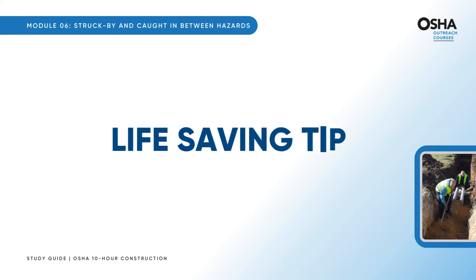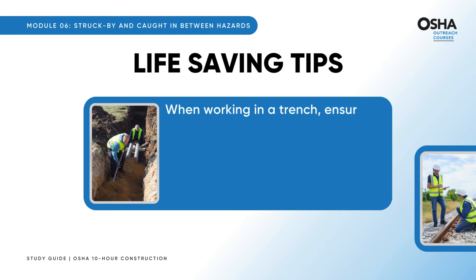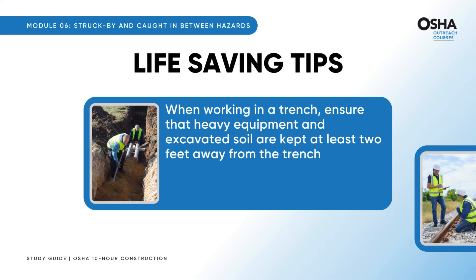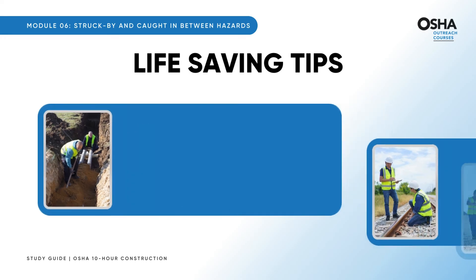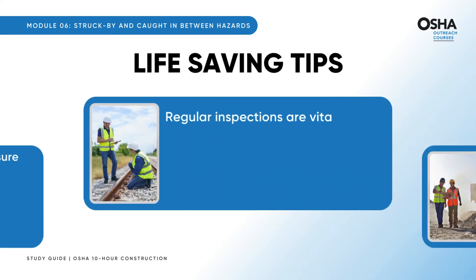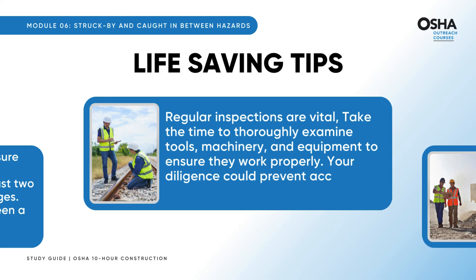Here are some crucial life-saving tips to keep in mind while on the job. First, when working in a trench, ensure that heavy equipment and excavated soil are kept at least two feet away from the trench edges — this distance can mean the difference between a safe environment and a potentially hazardous situation. Regular inspections are vital: thoroughly examine tools, machinery, and equipment to ensure they work properly. Your diligence could prevent accidents and save lives.